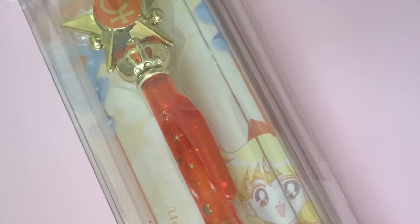I got this Sailor Venus pen at Nakano Broadway. This is a little expensive for a pen - granted it was a thousand yen - but it was Sailor Venus and it looks like her transformation wand so I couldn't pass it up.